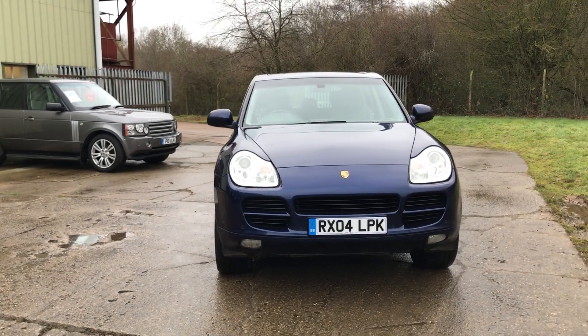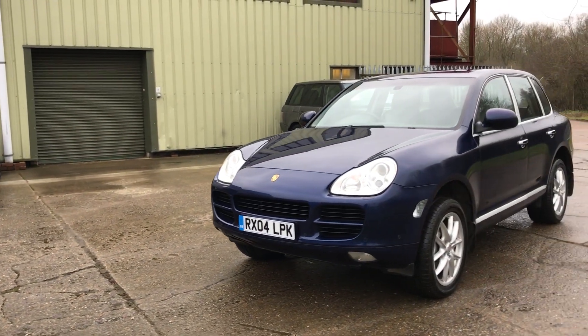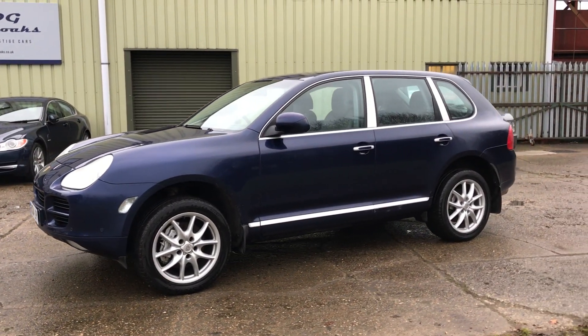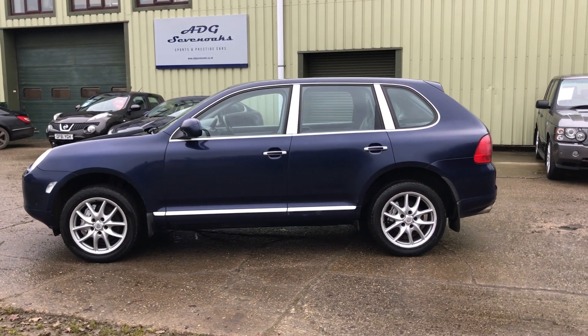Xenon headlights with wash, front and rear parking sensors, 18 inch alloy wheels, lovely service history, fully documented in our advert.